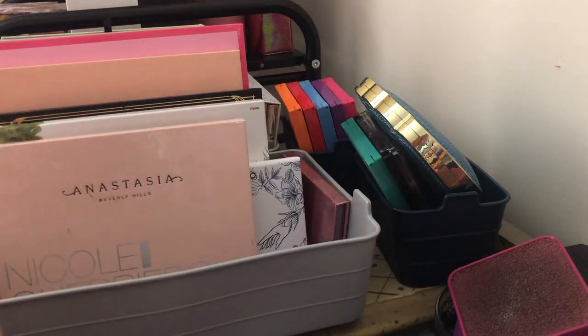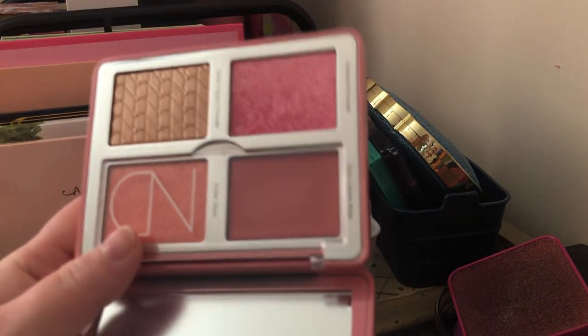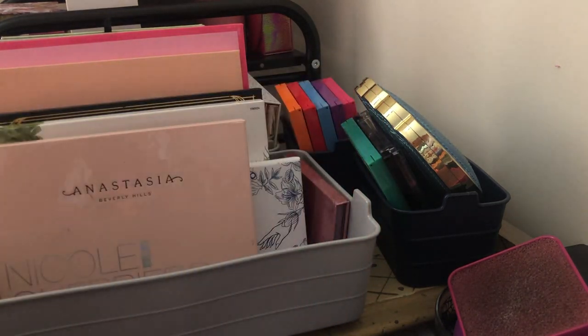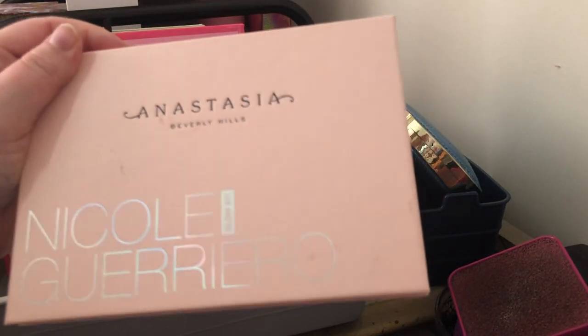Next we have the Natasha Denona Love Glow palette — I'm going to tell you right now I'm keeping it because I love this palette. It was from the Natasha Denona Valentine's collection and it is so pretty. There are some people that didn't like it but I love this palette, so I'm going to go ahead and keep that one.